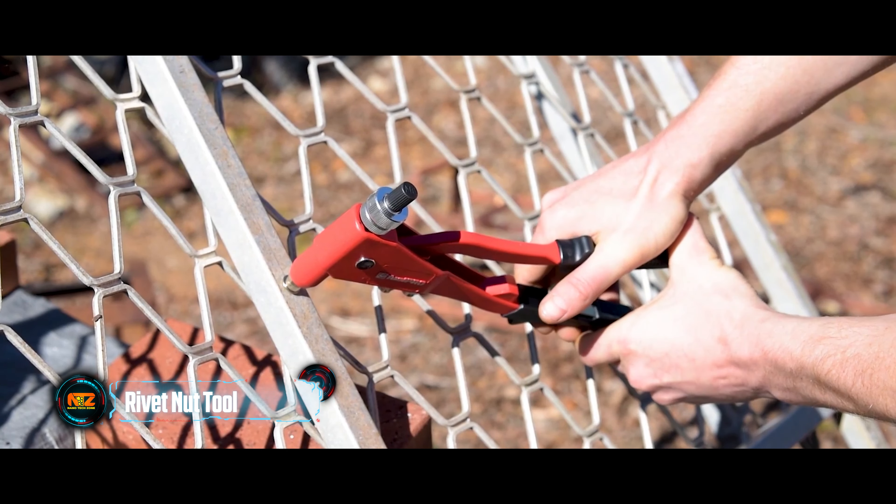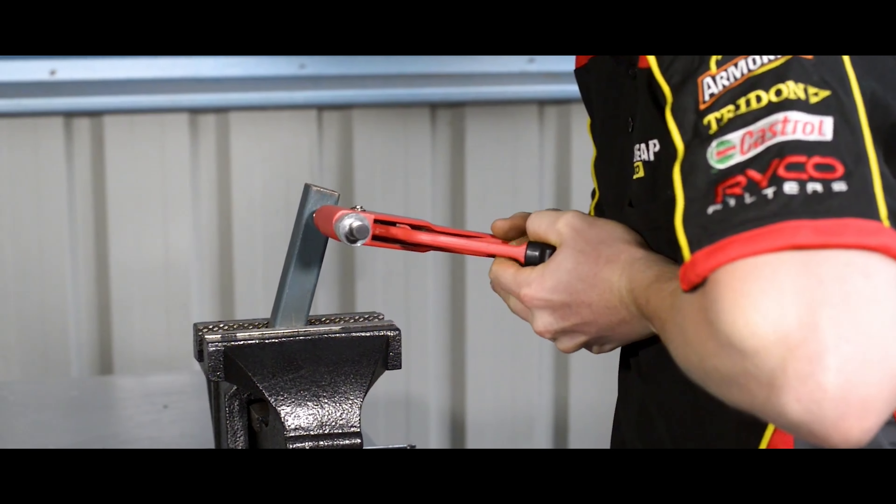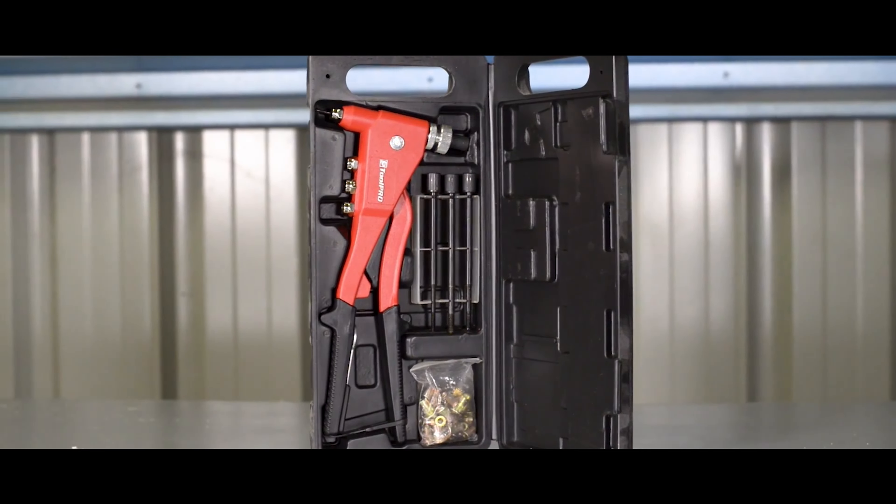It took more than 6 million of them to build one of the world's largest steel arch bridges — the Sydney Harbor Bridge. And if you wear jeans, you see them almost daily. Rivets are everywhere.